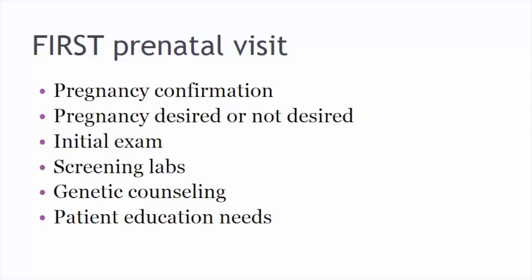We do an initial exam that includes a thorough history. We usually have a specific form related to pregnancy, which differs from the gynecology exam. Then we do a thorough head-to-toe exam, including the Pap smear, as well as other tests discussed later in lecture. We do screening labs on everyone, and we also have to decide about genetic counseling through risk assessment. And last but not least, there are patient education needs.